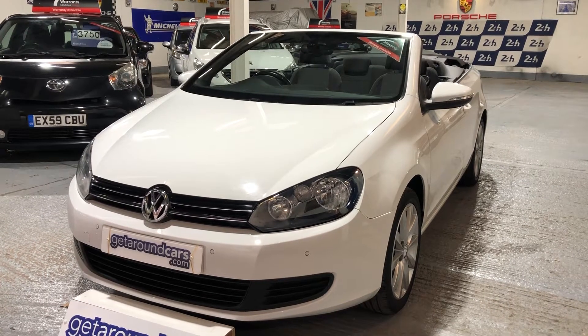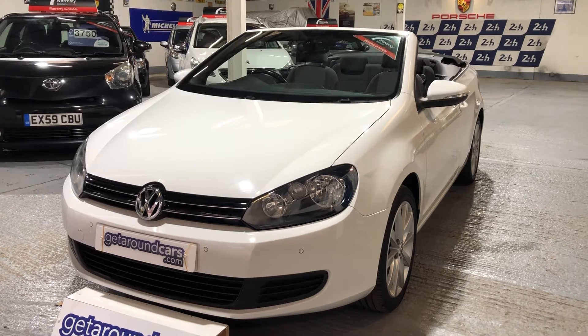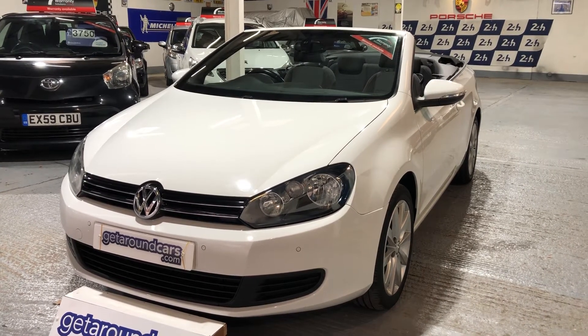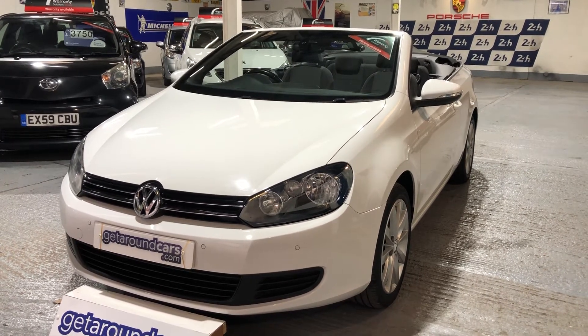Hello everyone, welcome to Get Around Cars online showroom. Now some lucky person in the year 2022 is going to be the owner of this vehicle. Could it be you? You never know.